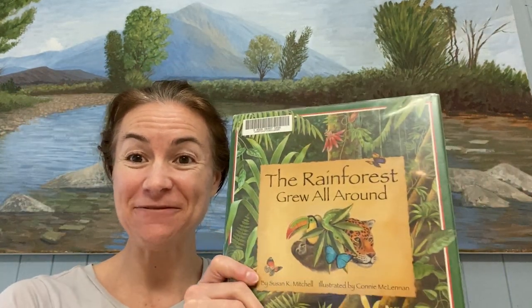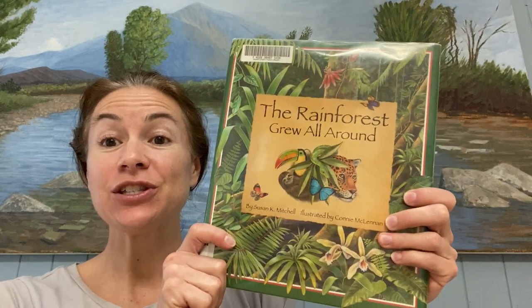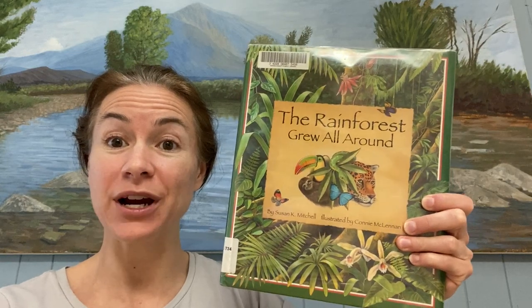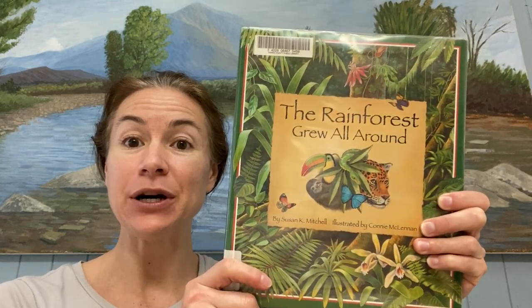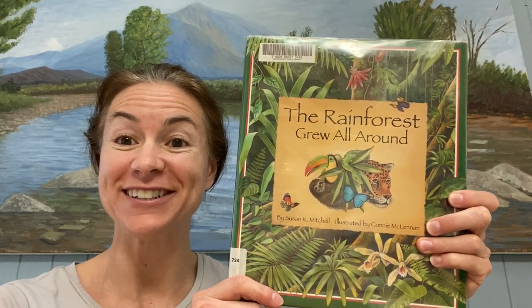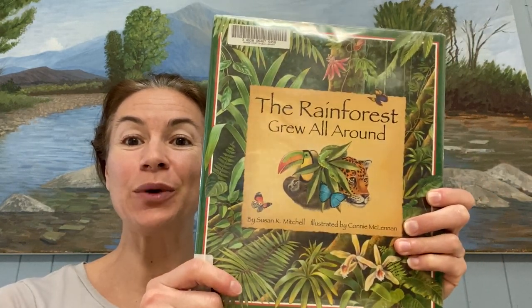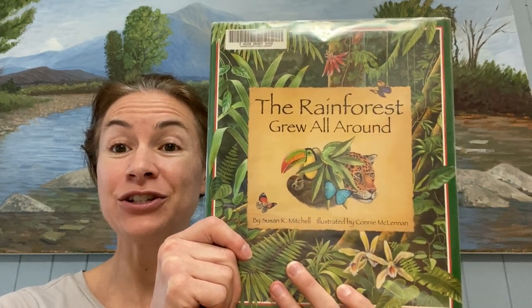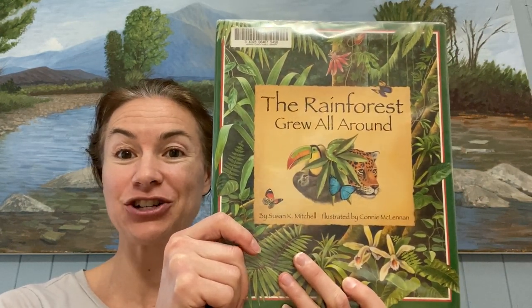Hi kids! I still miss you! I hope you're still having fun with your families. So we're going to keep learning about trees and rainforests and we're going to read this book, 'The Rainforest Grew All Around.' We're going to read about how the rainforest grows all around one of those big kapok trees.